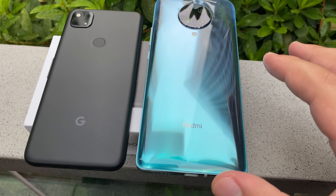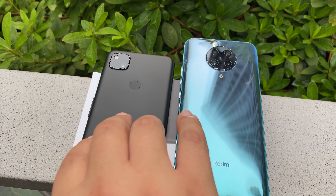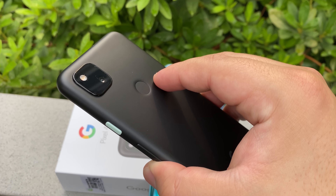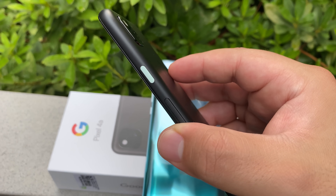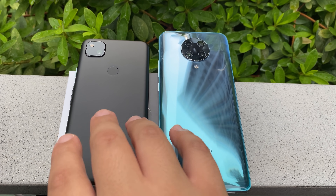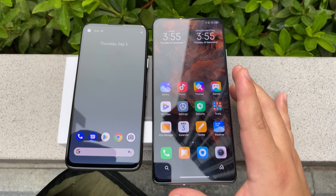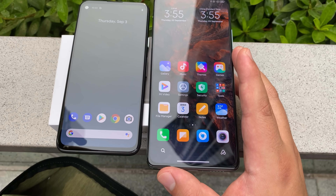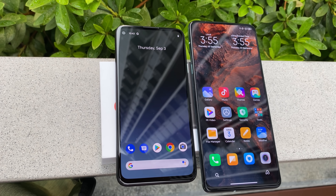Look at this glossy back on the K30 Ultra versus the plastic back on the Pixel 4a. The Pixel is looking very understated, and considering 2020 has been a challenging year, I think this phone really reflects the type of phone a lot of people want to see. The design is very different, and on the front it's even more different — you can see these phones right next to each other: 5.8 inch versus 6.67 inch. The K30 Ultra is just in another league when it comes to display size.